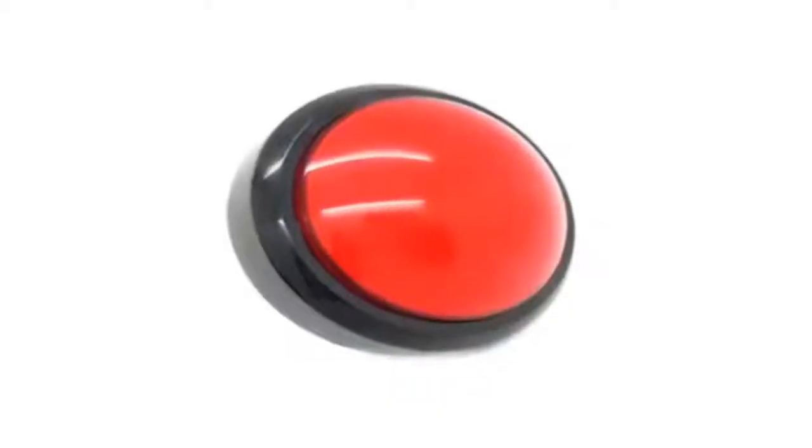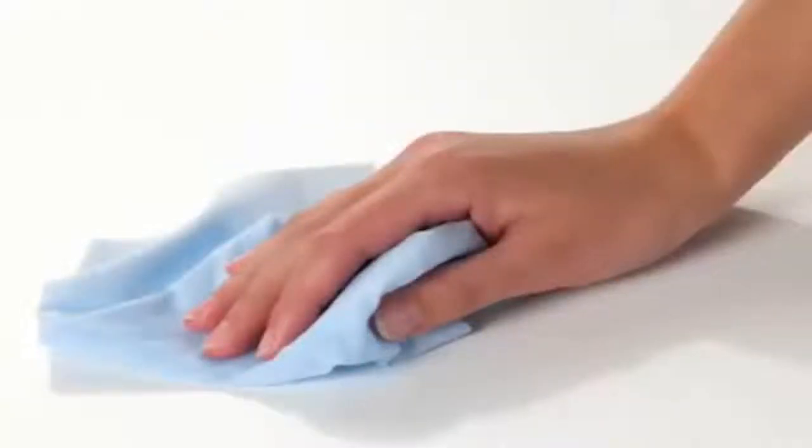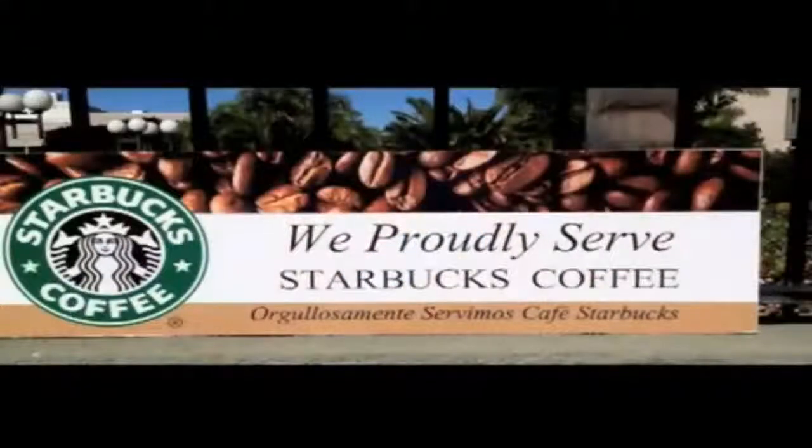Daily service couldn't be easier. Open the door, pop off the tops, and pour the products in — that's it. Other than pushing the self-cleaning button located in the door once a day, there is no other daily service required other than ordinary tidying up.